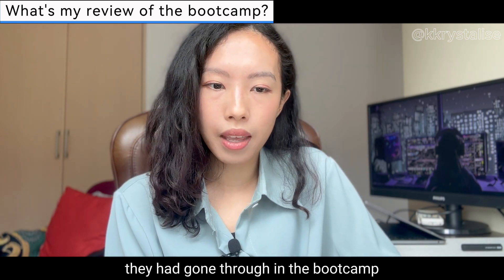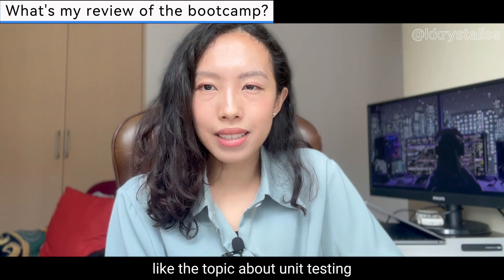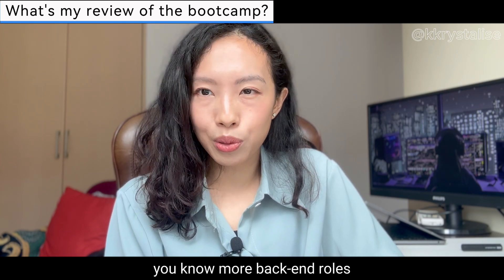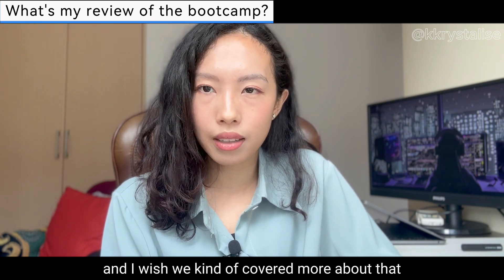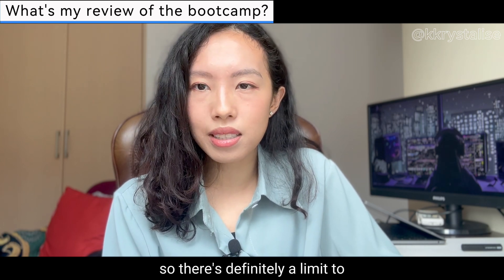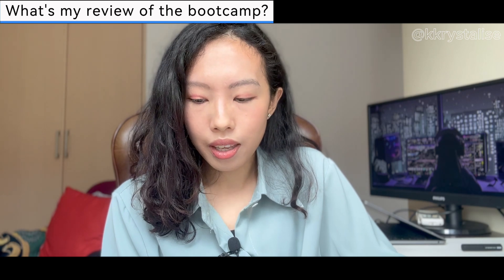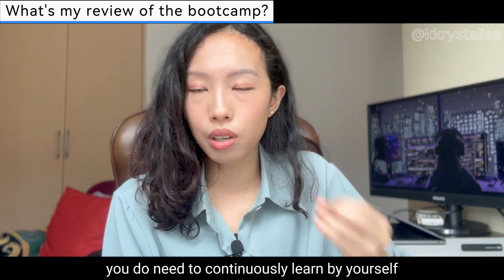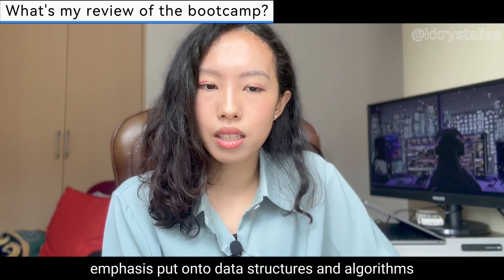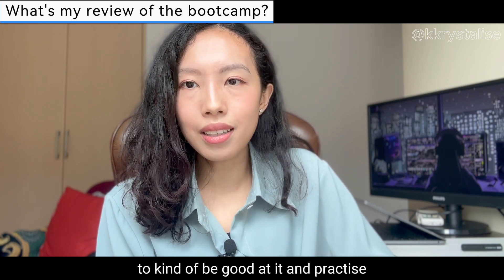That was one major con. Also, we kind of breezed through unit testing, which is actually important if you're interested in DevOps or back-end roles — I wish we covered more of that. Of course with only three months there's a limit to how much they can cover, and a lot has to be self-taught, which holds true for software engineering as a whole. But I do wish there was more emphasis on data structures and algorithms because you need a longer time to be good at them.